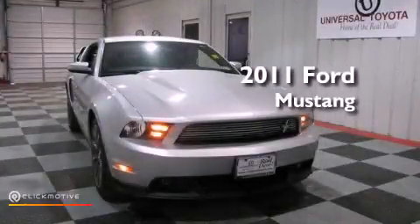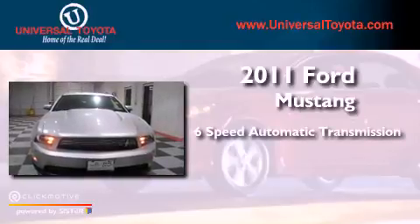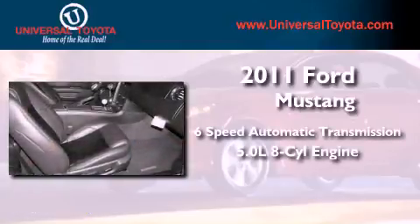This is a 2011 Ford Mustang. This vehicle has seating for four adults and a 5.0 liter V8.